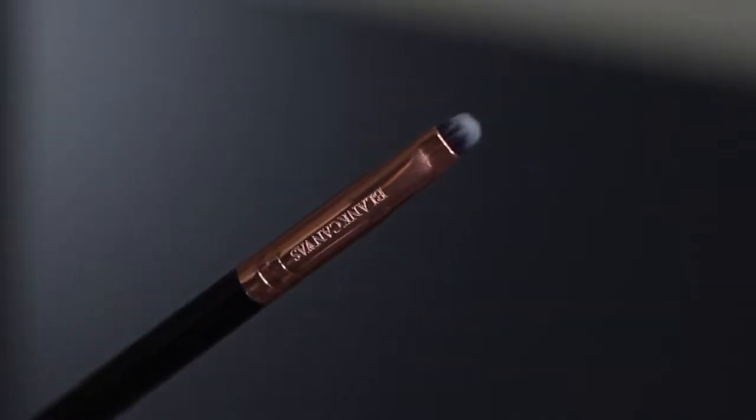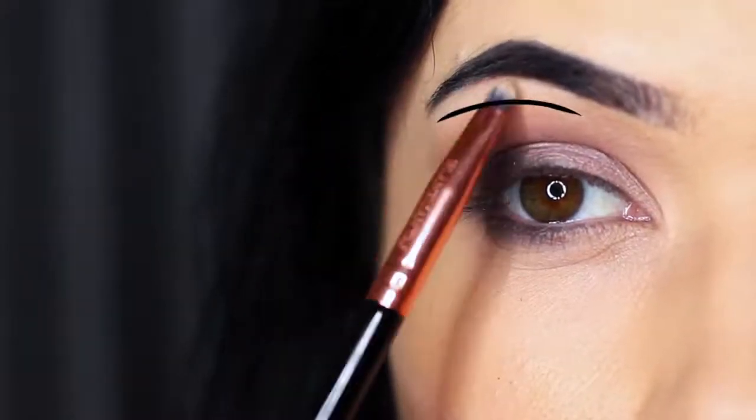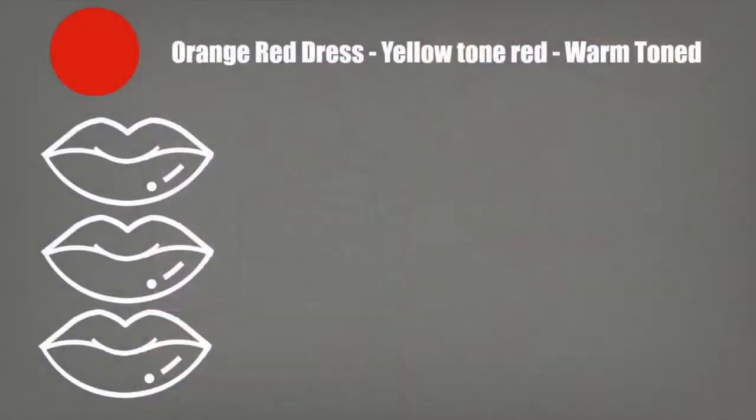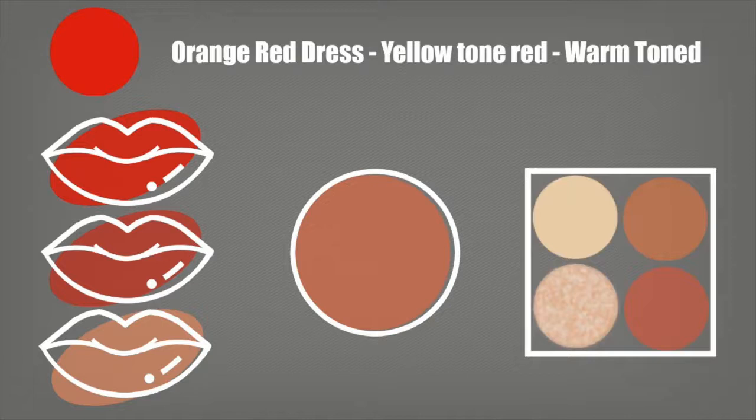For orangey red dresses with yellow tones and a warm undertone, keep the lipsticks the same — choose one that matches perfectly. Keep your nude shades, whether light or dark, in the same orange or yellow undertone theme. On the cheeks, keep it quite muted with just a bronzy tone. On the eyes, you can go nice and warm to complement those tones, or keep it quite simple.